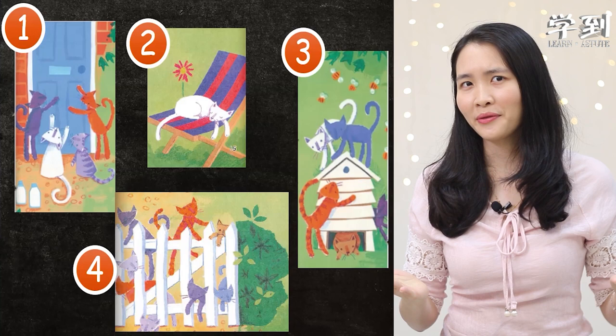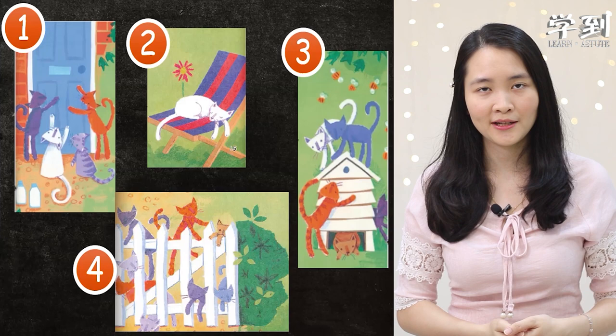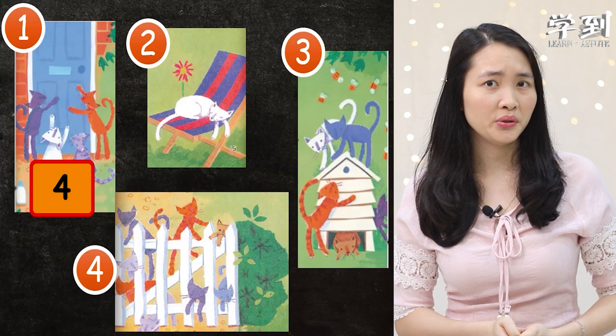Maybe you think picture number four is the first? Picture number two is the second? Picture number one is the third? Picture number three is the last? So it will be four, two, one, three. Now try to guess yourself. You will know the answers later.